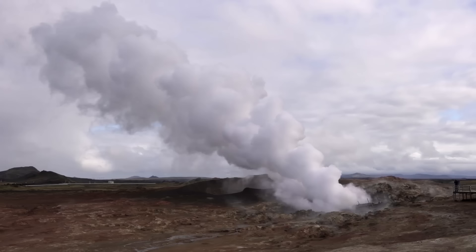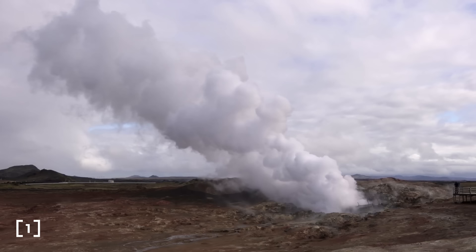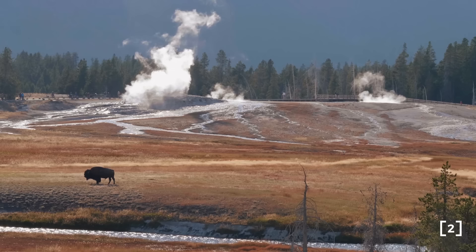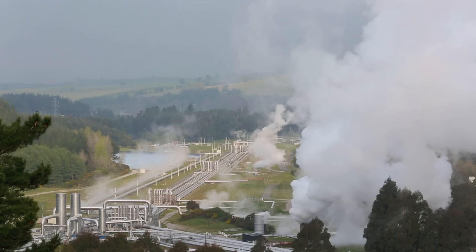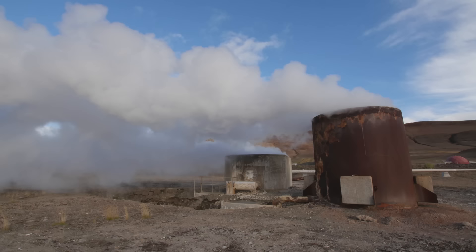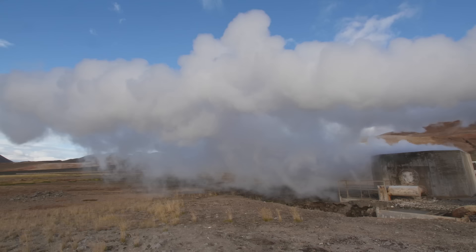Each year, enough heat flows to the planet's surface to meet our total global energy consumption twice over. The geothermal reservoir is boundless — heat within 10km of earth's surface contains roughly 50,000 times more energy than all fossil fuel resources worldwide. Yet geothermal energy makes up less than 1% of global installed electricity capacity. Of the global potential for geothermal power using off-the-shelf technology, only 7% has been tapped. So why haven't we adopted this energy source in a serious way?